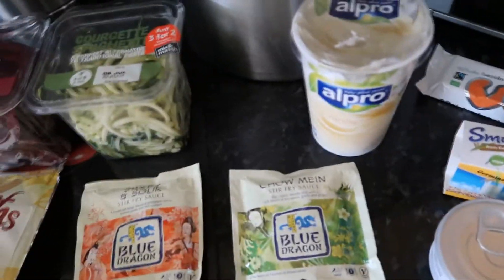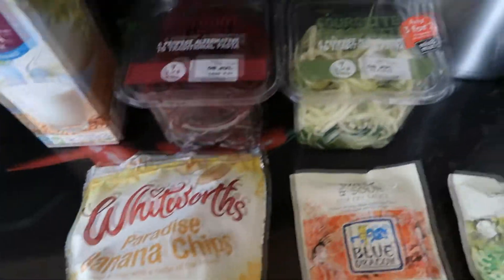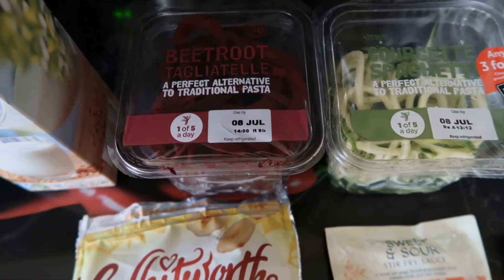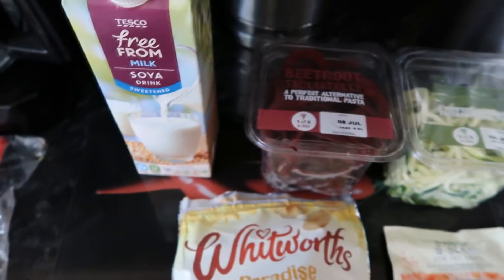Then I've got a few bits from Tesco: some Alpro vanilla yoghurt, some stir fry sauce, some banana chips, some courgette, and some beetroot tagliatelle — which I've never had before, so I'm really excited to try that because I love beetroot. And some soy milk.